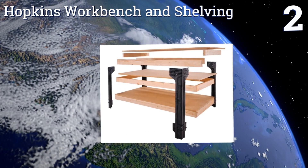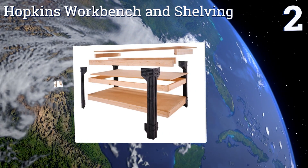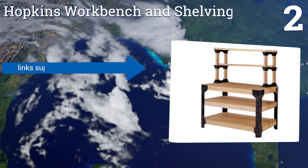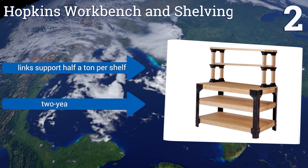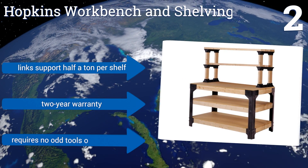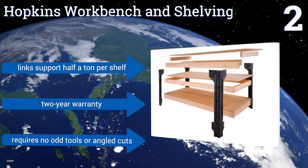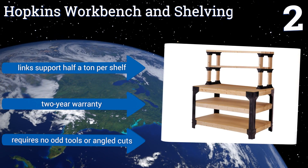At number two, for the do-it-yourself crowd, the Hopkins Workbench and Shelving System could be just the ticket. It comes with all the necessary hardware for workbench legs and six shelf links. All you have to do is buy and cut the lumber to meet your own personal needs. The links support half a ton per shelf and come with a two-year warranty. It requires no odd tools or angled cuts.